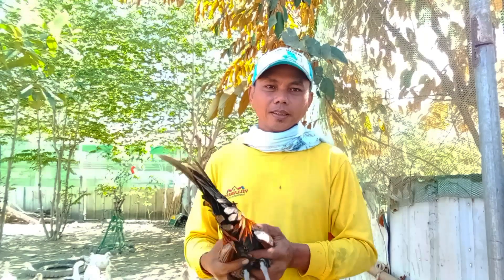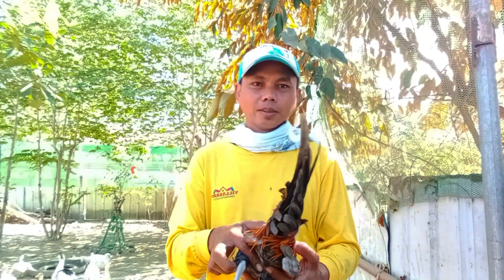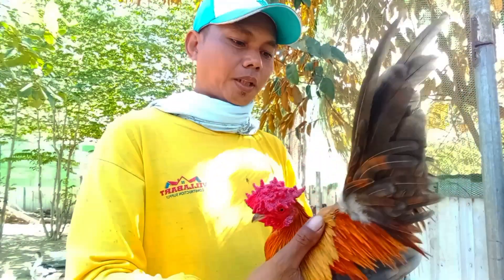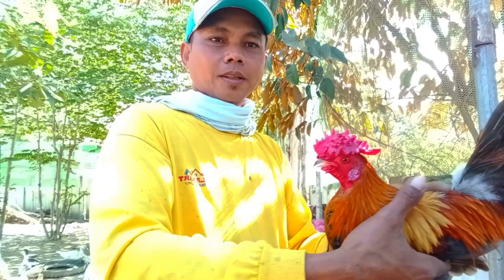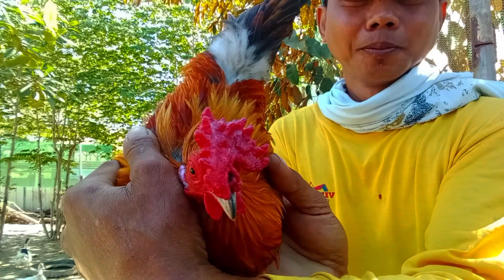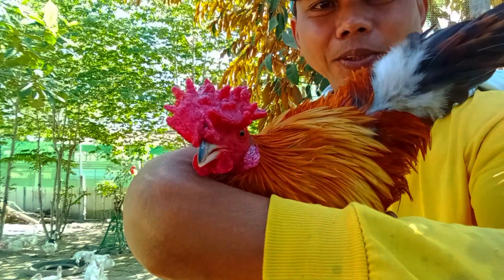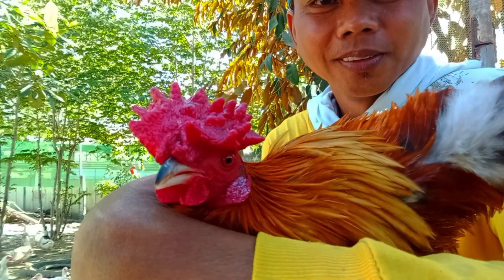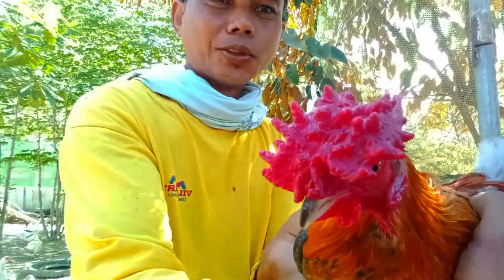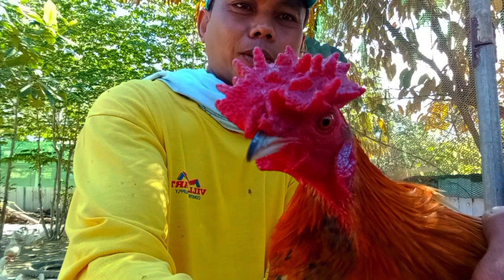Meron po silang binigay na bantam sa akin. Hindi ko alam kung anong tawag sa kulay nito, pero parang bulik siya. Parang bulik na may unay. Pero ang ganda ng palong niya guys, tingnan niyo yung palong niya — parang cauliflower. Ang ganda po niya. Pwede po siyang pang-show, ang ganda ng palong niya, parang cauliflower, diba?